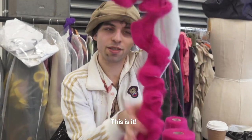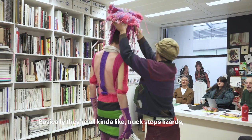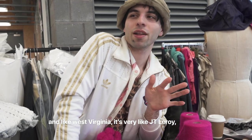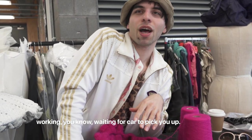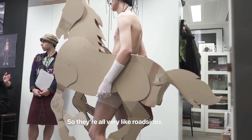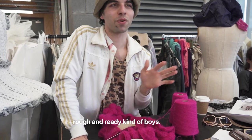I'm working on one of the looks. This is it. It will be done much more at 8 o'clock. Basically, they're all kind of like truck stop lizards in West Virginia. It's very like JT Leroy working, waiting for a car to pick you up. So they're all very like roadside, rough and ready kind of boys.